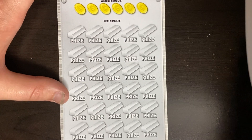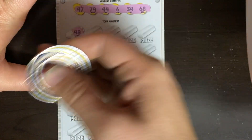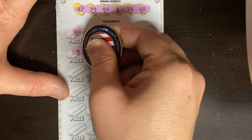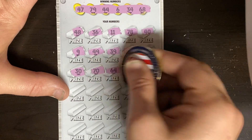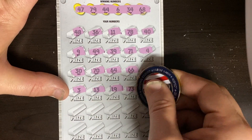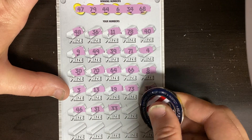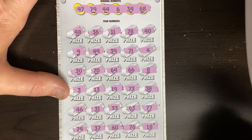Ticket number 30. Numbers: 47, 79, double four, six. 34, 68. Start off with a 48. 38, 36, 11, 78, and a fat 40. A nine, 49, 39, 71, and a four. A 30, 70, 64, 66, and an eight. A three. Lucky 13. 19, 73, and 38. 46 and 31. Double threes, 63, and double sevens. 74, 37, a 60, 76, and an 18. I don't know about you guys, but ticket number 30 looks like a loser.